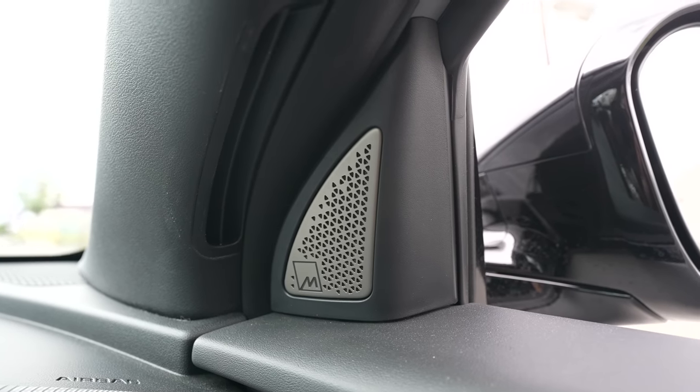The sound system is from Meridian and it sounds pretty good. And of course, you've got Android Auto and Apple CarPlay, so that's also a plus.